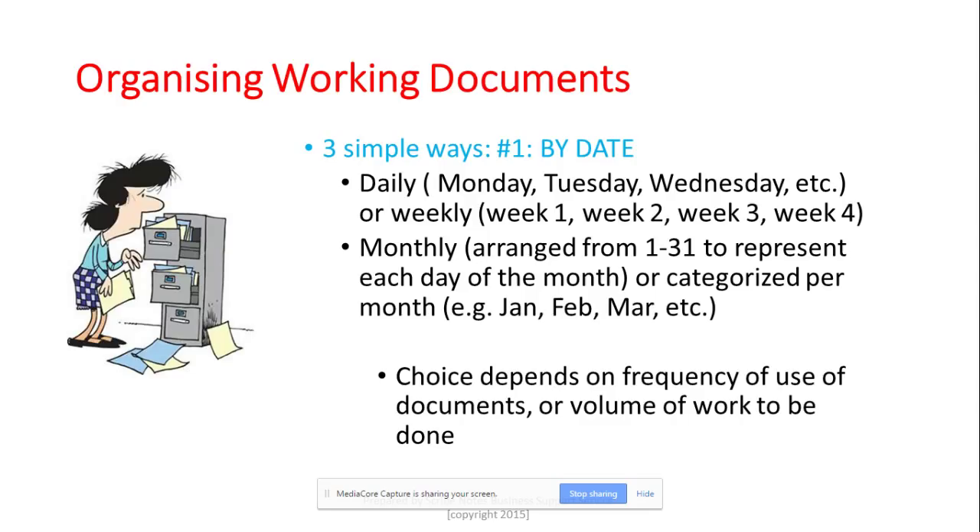If daily is too detailed, you can do week one, week two, week three, week four, signifying the four weeks of the month. I've also used a monthly system where I arrange suspension files in the filing cabinet from 1 to 31, with a folder for each day, and then for future months I have categories for January, February, March. There is no right or wrong choice — it really depends on the frequency of use and volume of documents.